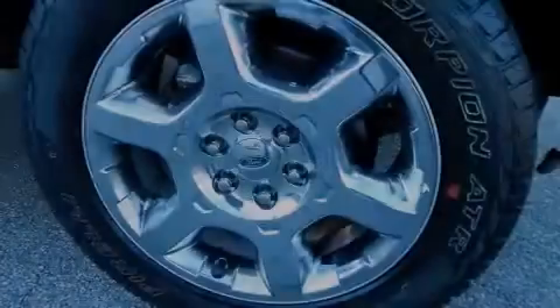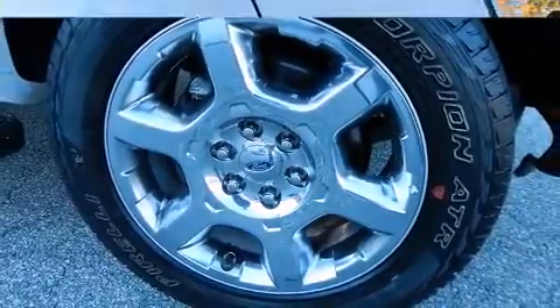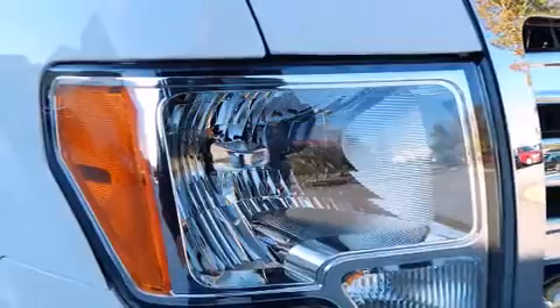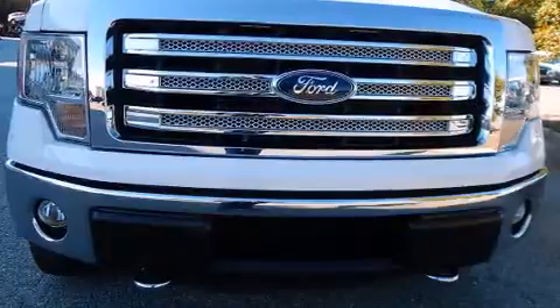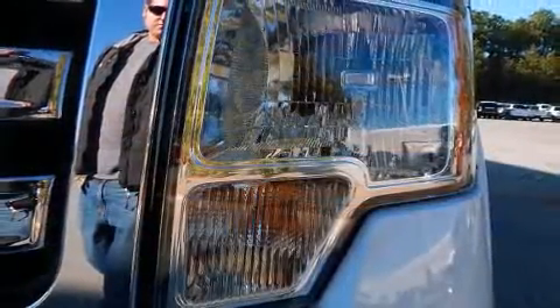Sensibility and practicality define the 2014 Ford F-150. With less than 20,000 miles on the odometer, this truck refuses to compromise. It features 4-wheel drive capabilities, a durable automatic transmission, and a 5-liter 8-cylinder engine.